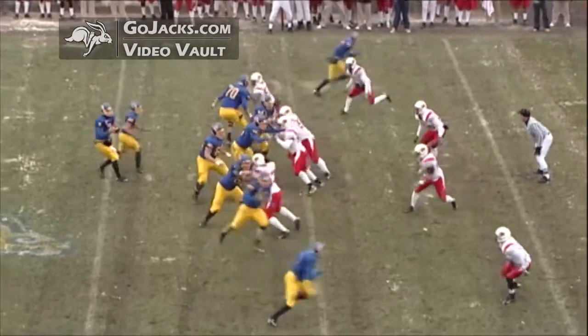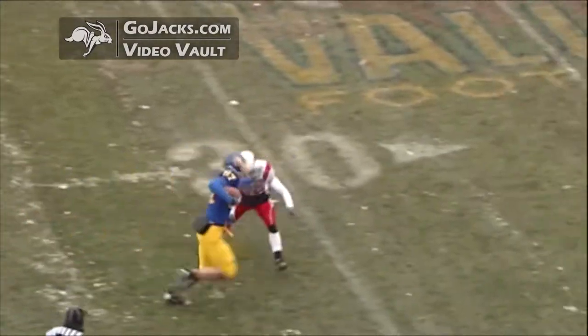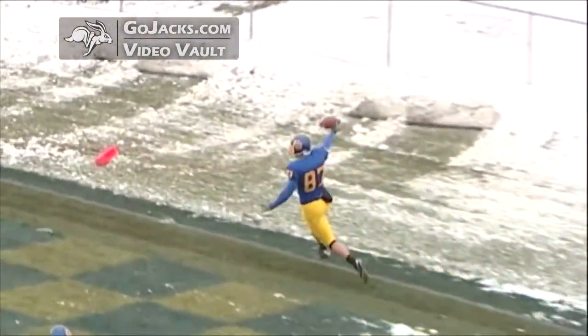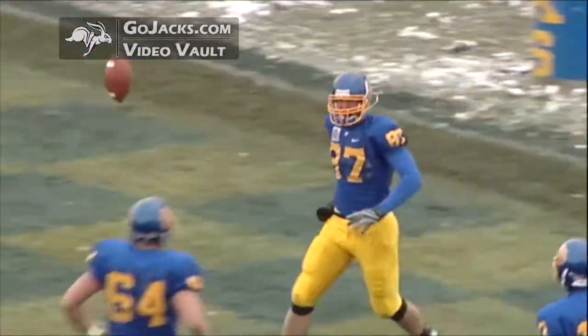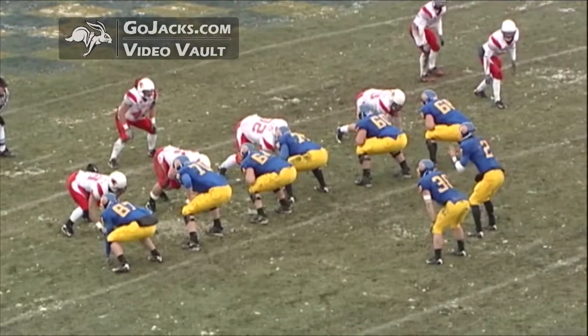Already leading 14 nothing with six and a half minutes to go in the period. Barry wants to throw, throws right side — wide open is Koshart, at the 35, to the 30, 25, 20, 15, 10, 5, touchdown! Missed tackle over here. Koshart rolled out of the backfield and the defender was slow getting up there.